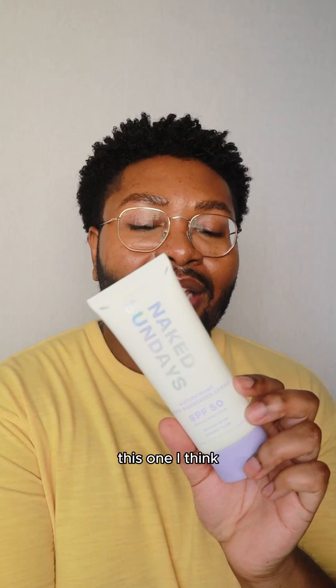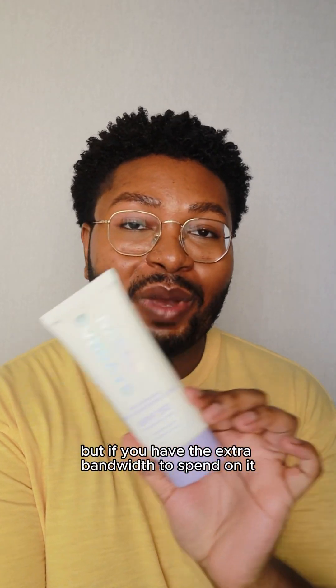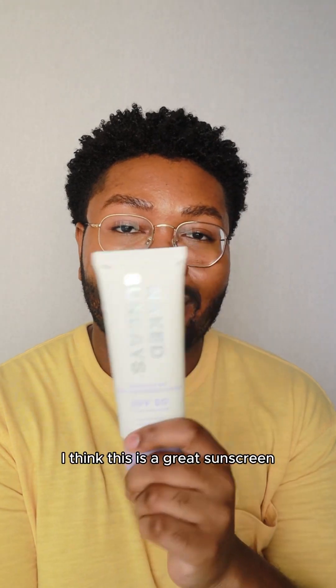This one I think is a little bit pricier than I would like, but if you have the extra bandwidth to spend on it, I think this is a great sunscreen.